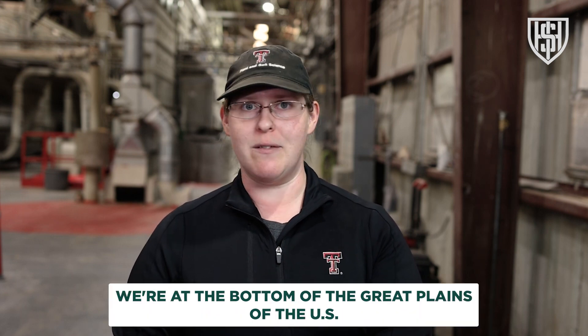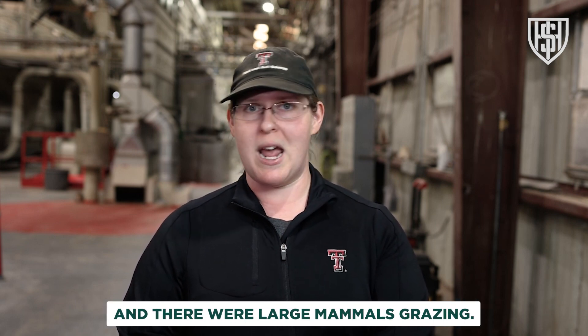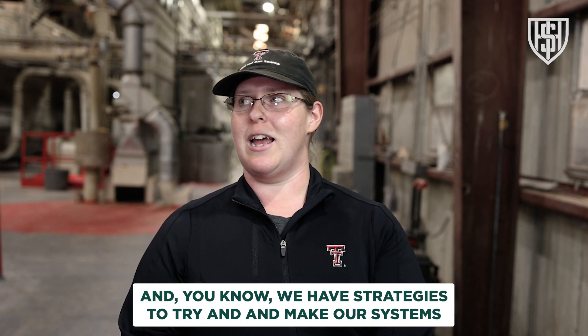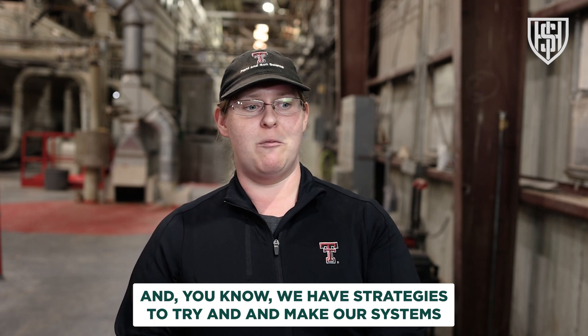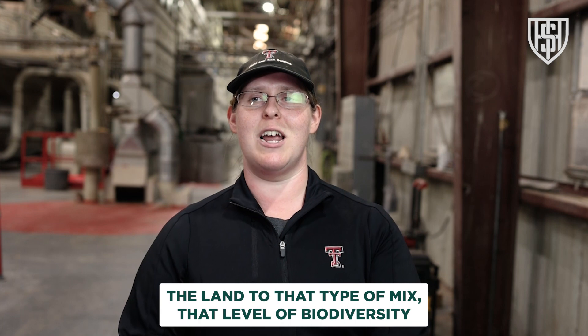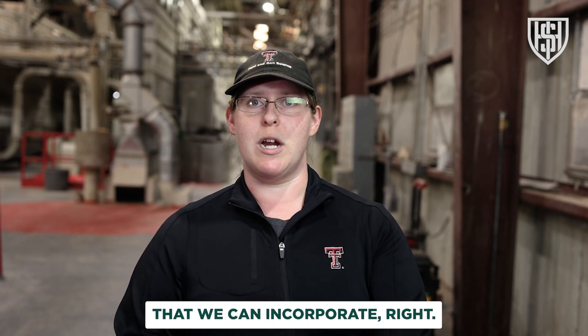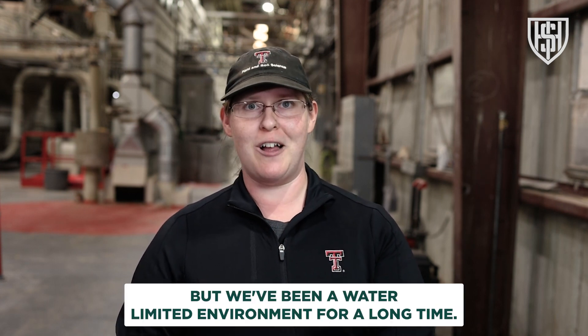I am incredibly hopeful. Think about what these soils used to be — we're at the bottom of the Great Plains. We were covered in seas of grass, mixes of wildflowers and forbs, with large mammals grazing and small wildlife all over the place. We have strategies to try and make our systems help return the land to that type of mix, that level of biodiversity.